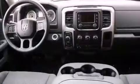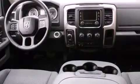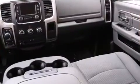Top features include power windows, a tachometer, variably intermittent wipers, an outside temperature display, fully automatic headlights, heated door mirrors, and more.